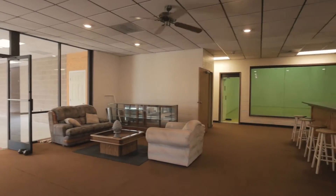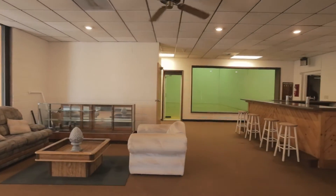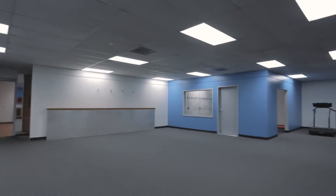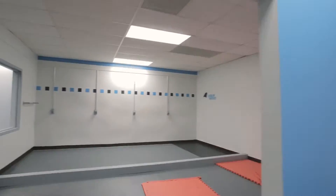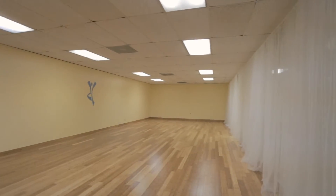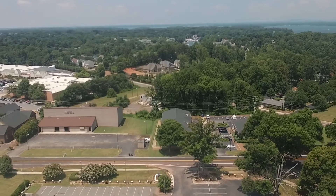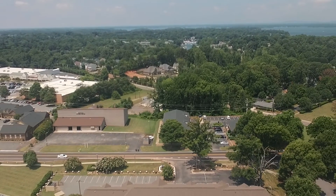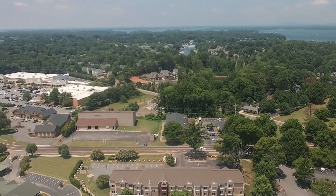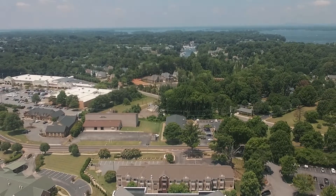A former fitness center, this space includes a lobby with lounge and bar area, multiple exercise rooms on two levels, second floor men's and women's locker rooms, showers, and all the space you could ever need for endless possibilities. With ample parking, tall ceilings, and a high visibility location, 20801 Torrance Chapel Road is a perfect location for your business.